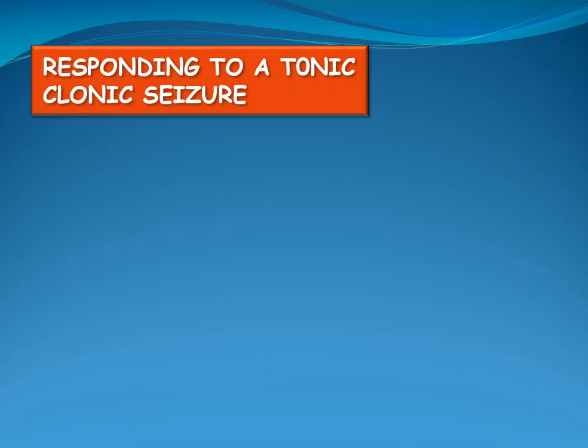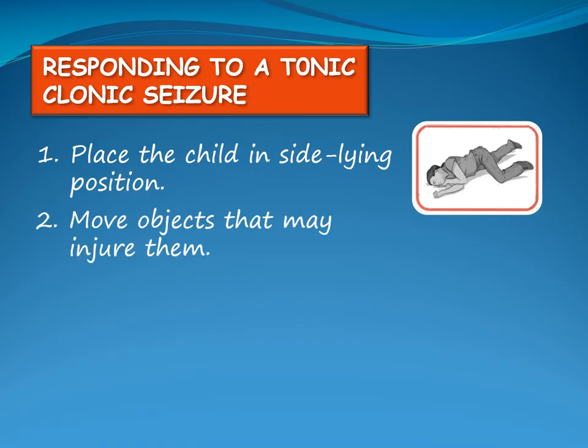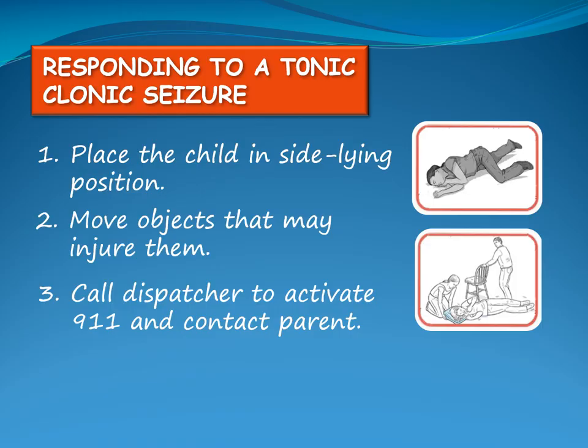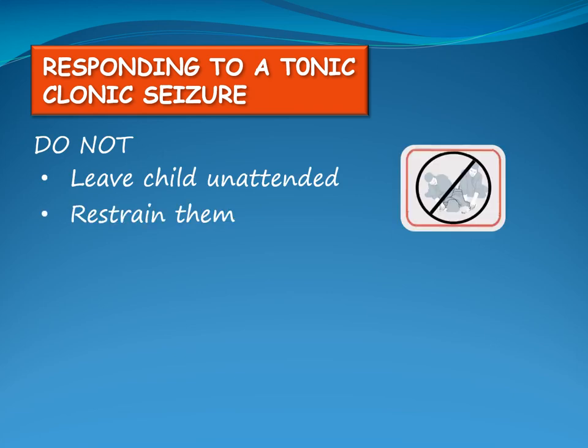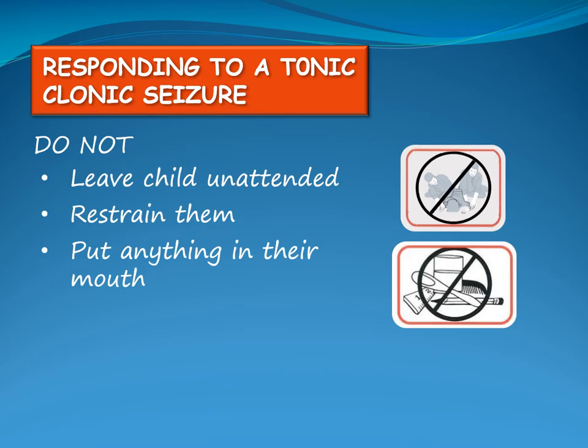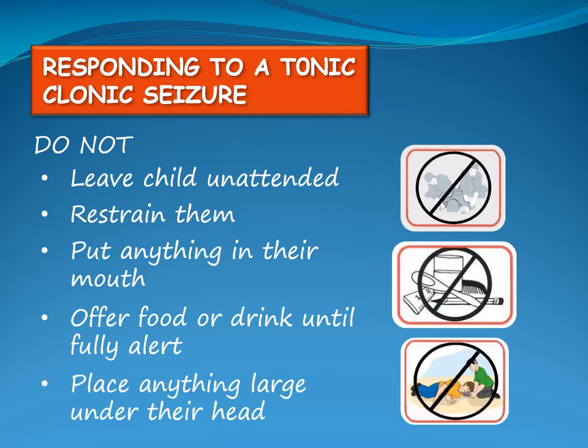If a child has a tonic-clonic seizure, place them in a sideline position to keep their airway open. Loosen any tight clothing around their neck and move any objects away that may injure the child. Call the dispatcher to activate 911 and contact the child's parent. During a tonic-clonic seizure, do not leave the child unattended, do not restrain them, do not put anything in their mouth as it could cause teeth or jaw damage, do not offer food or drink until fully alert, and do not place anything large under their head as it may affect the airway. The head and neck may be cushioned with something soft and small, such as a jacket.